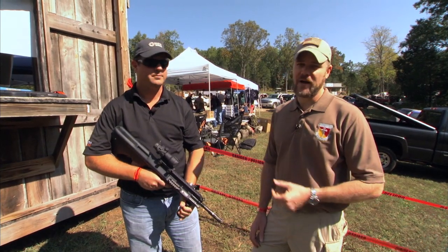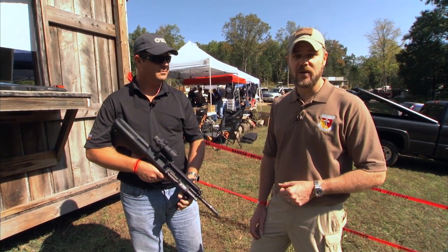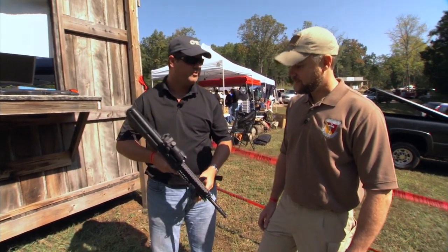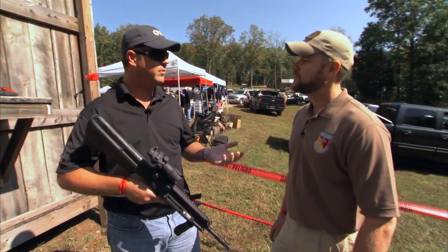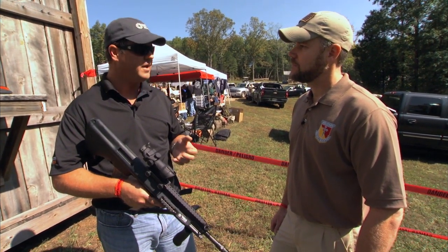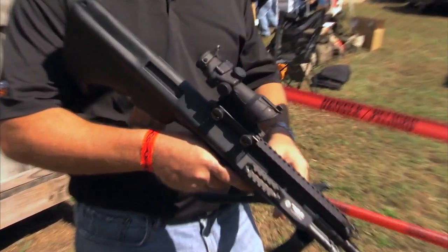I'm here with Scott from Steyr Arms, and Scott has with him a couple of Steyr AUG A3s — one is a NATO and one is a standard. We're here at the Bullpup shoot today to benefit the Wounded Warriors project and to promote our Steyr AUG A3 SA. We have our NATO stock version with us today, and this is the traditional Steyr version with the Steyr magazine.